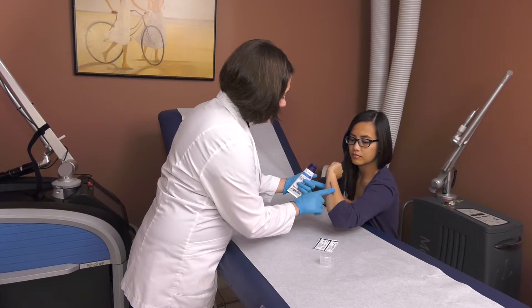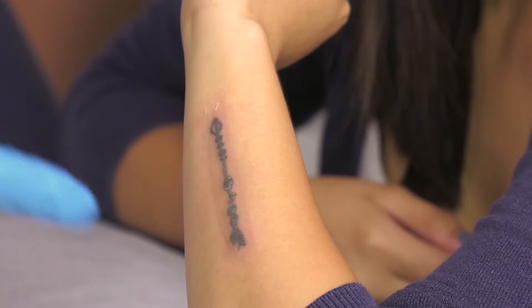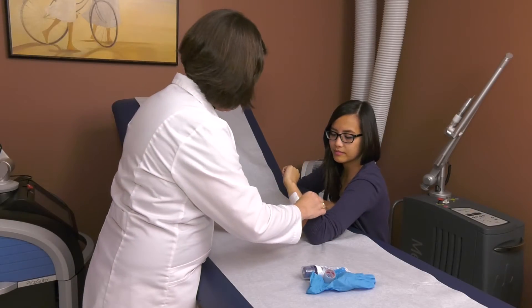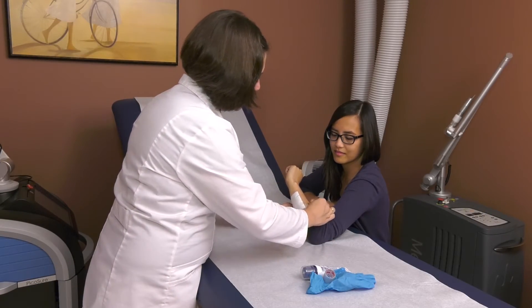After the treatment is completed, Aquaphor will be applied to your skin with a dressing to protect the treated area. You'll then be able to go about your normal routine immediately after you leave the skin center.